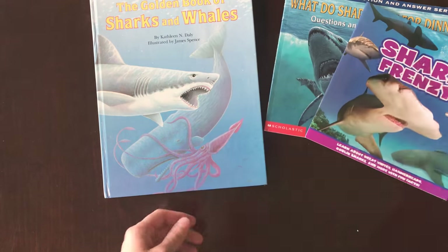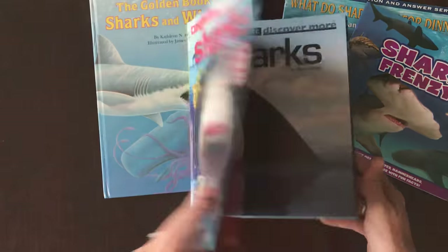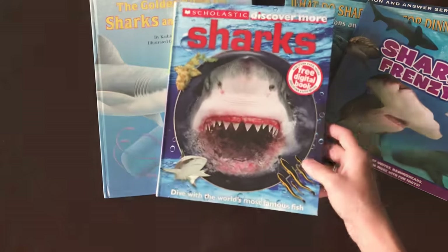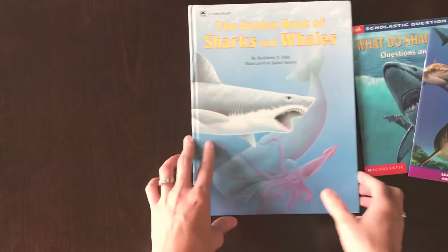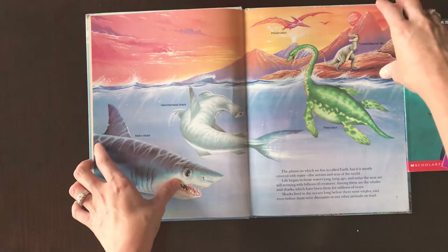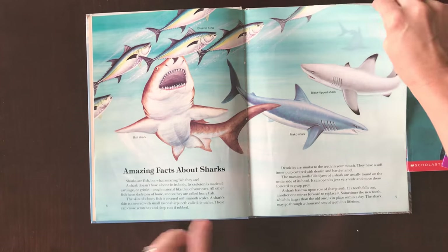This is 'Discover More Sharks,' and I think I got this from Goodwill because it was supposed to come with a free digital book code, but I didn't see that anywhere. This book talks about whales and sharks — the first part gives information and it's drawings of sharks. Amazing facts about sharks.